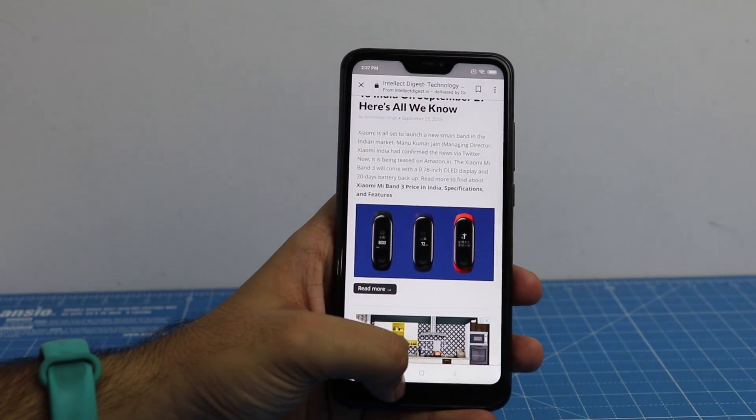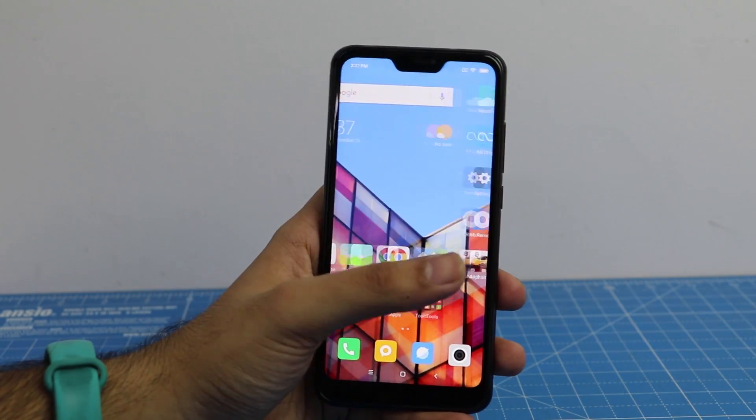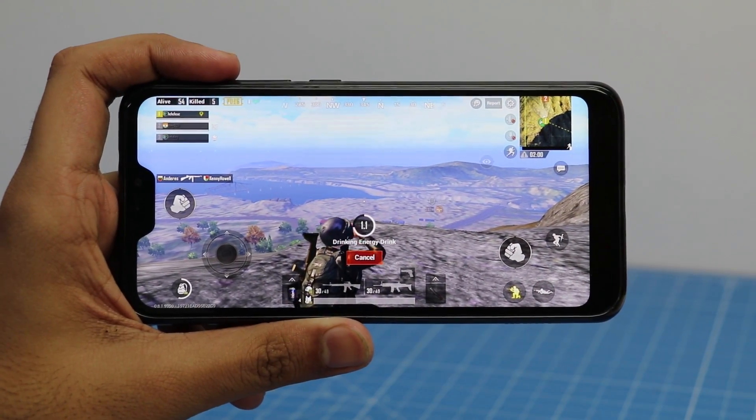Overall Redmi 6 Pro is a decent performer in this price range. It gets a little warmer than its competition but the temperature is still manageable. It plays most games well but I'd recommend you to stick to default settings for best performance.